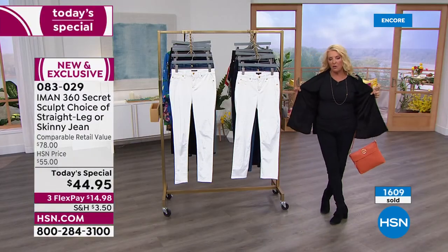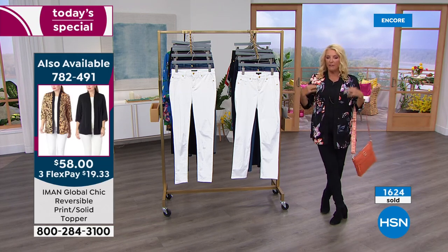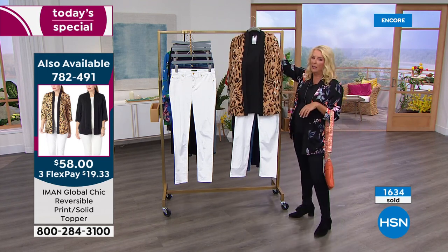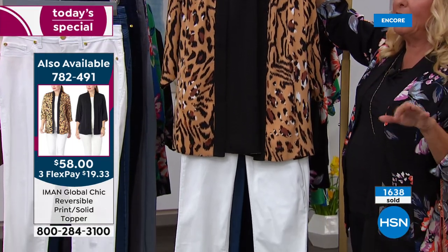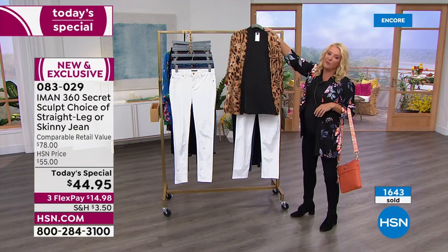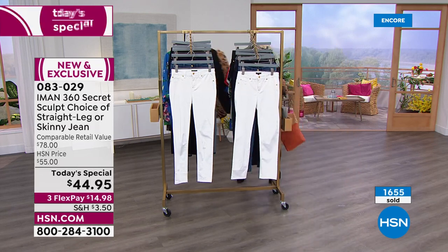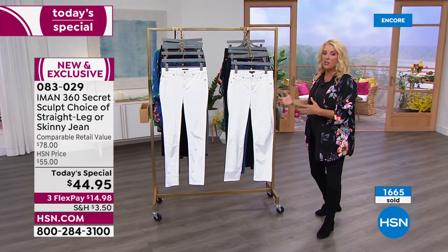Here's my jacket — it is totally reversible. You go from a solid to a print. I'm wearing the black floral that reverses to black, and we have a whole bunch of other colors coming up. In fact, this is the first time I can remember — I'm not saying she's never done a straight leg — but she's never done a straight leg in this design because we're launching the newer version tonight.